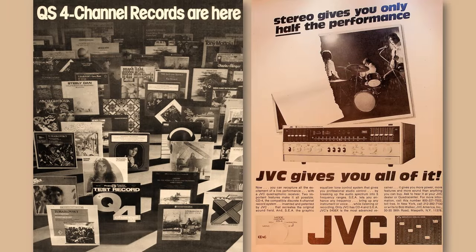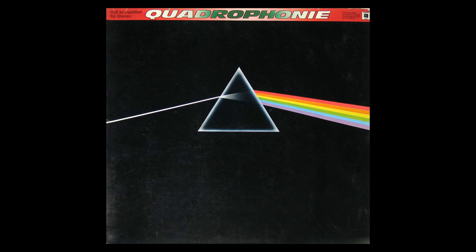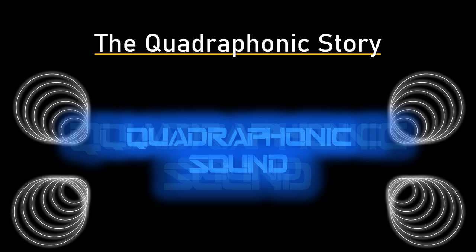Quadrophonic sound promised so much in 1970, but by the end of the decade it had been and gone. Surely it was the next great thing after high fidelity stereo records just a few years earlier? Why did it fail despite being available on three different recording mediums and over the air? How did the whole thing play out, and how can you enjoy those 1970s quadrophonic recordings today with equipment you likely already have at home? This is the quadrophonic story.